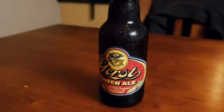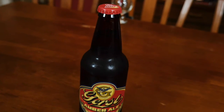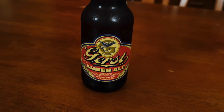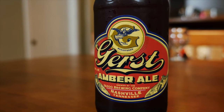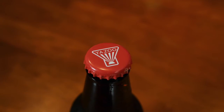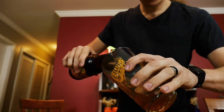Hey, hey, hey, brew nuts. Today we've got a very special episode. Somehow, someway, we've convinced our significant others to join us on the show, Dibbs and his fiancee included, to taste a local beer for us. This beer is the Gerst Amber Ale by Yazoo Brewing Company. Be on the lookout for any differences or similarities amongst the couples. But first, a little history on this beer.